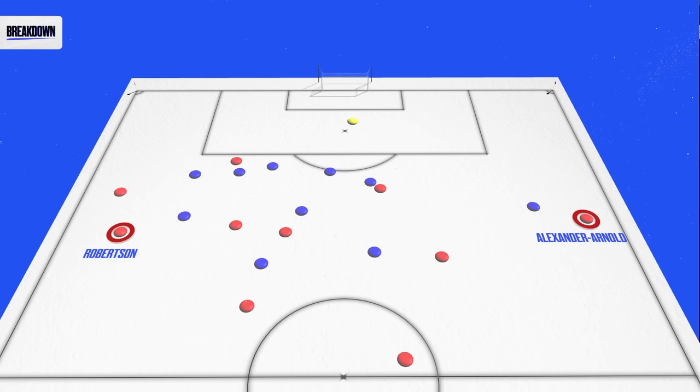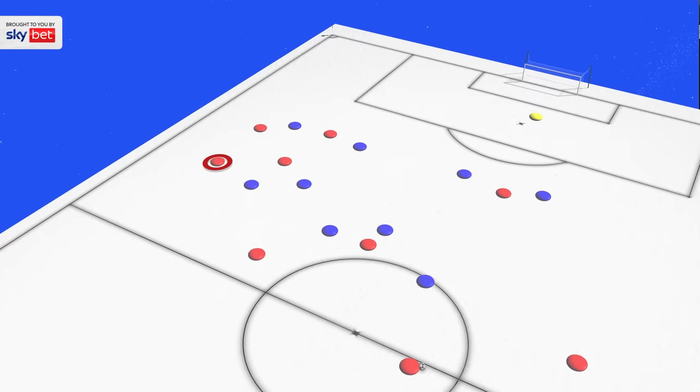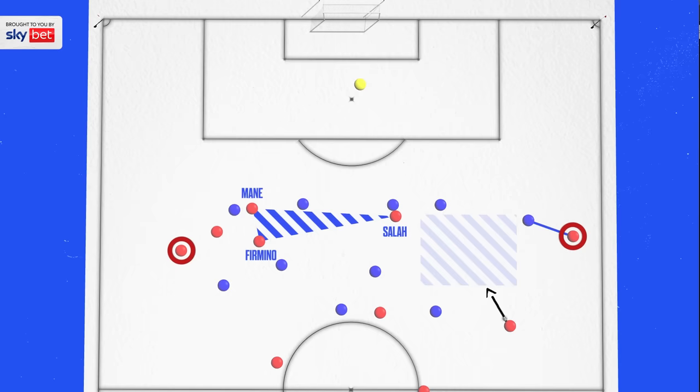In past seasons we've seen teams use the 4-3-3 with the fullbacks being the main width holders, with the wingers coming narrow to attack the box. This is something that Jurgen Klopp's Liverpool became notorious for, having Trent Alexander-Arnold and Andrew Robertson — both brilliant crossers of the ball — really high on that last line of attack.